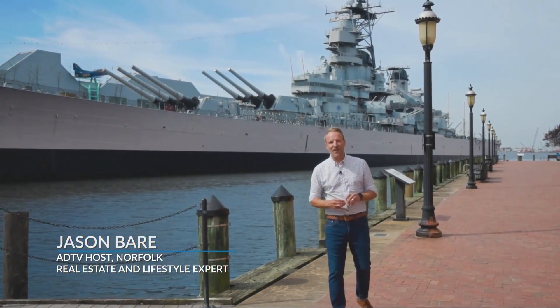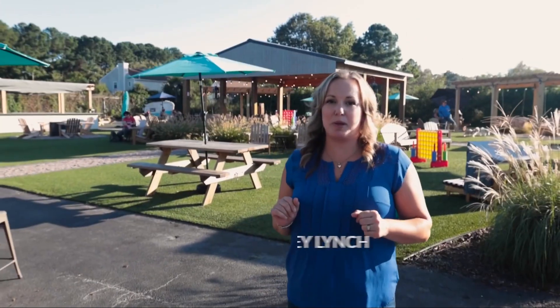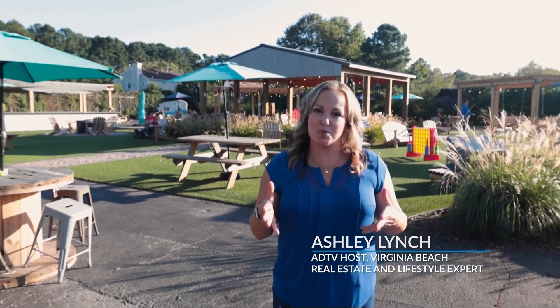I am excited today to give you a glimpse of life here in the Hampton Roads area of Virginia. Plenty of opportunity for people to live, work, and play, especially with all the new businesses and homes coming to the area.